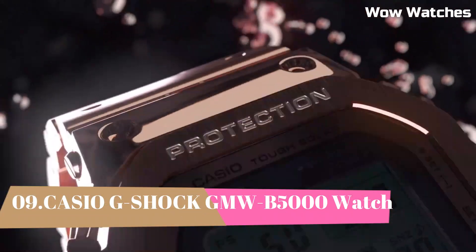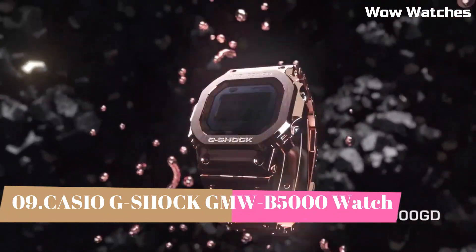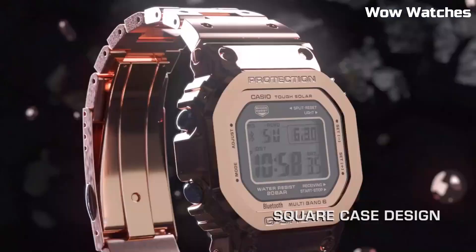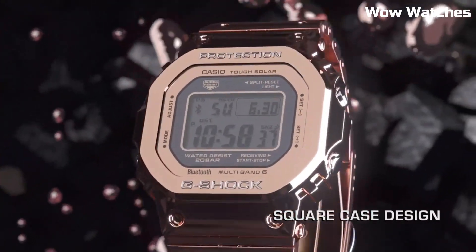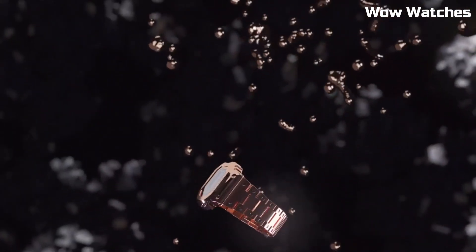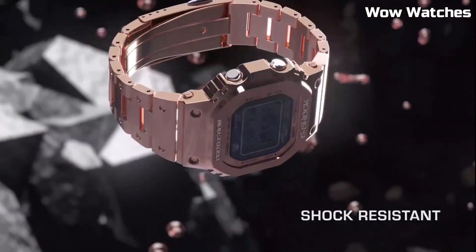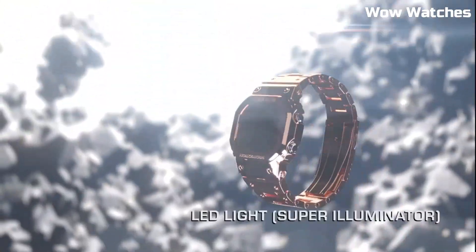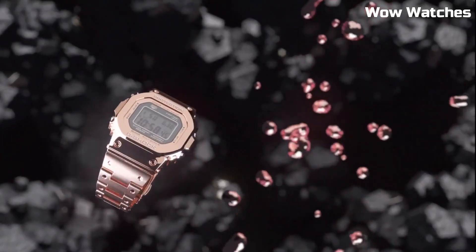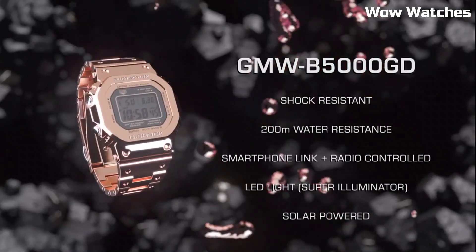Number 9: Casio G-Shock unveils the Full-Metal 5000 — a brand-new, specially-crafted all-metal timepiece. Features of the GMW-B5000 include a digital display, stopwatch function, countdown timer, and multiple alarms. It also has a water-resistant rating of up to 200 meters, making it suitable for a variety of outdoor activities.